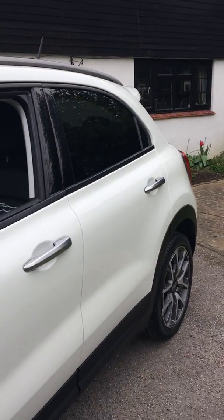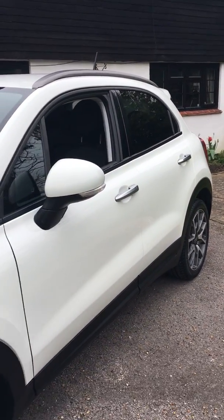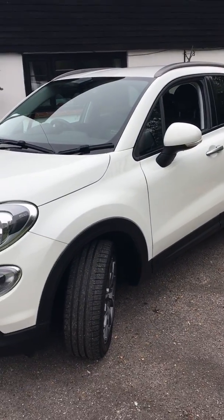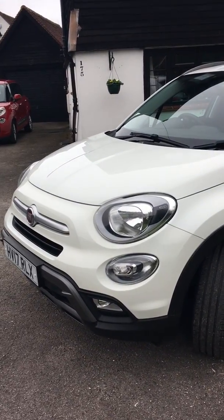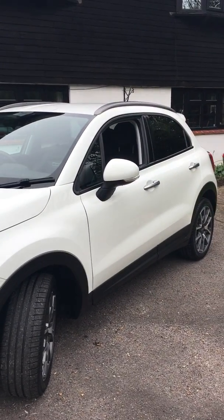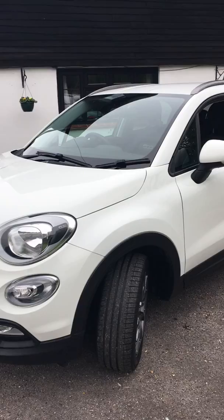It's in beautiful condition throughout. It's going on the website later — that's MiddletonFiat.co.uk — for a one lady owner, 10,800 miles Fiat 500X in absolutely wonderful condition. Thank you.